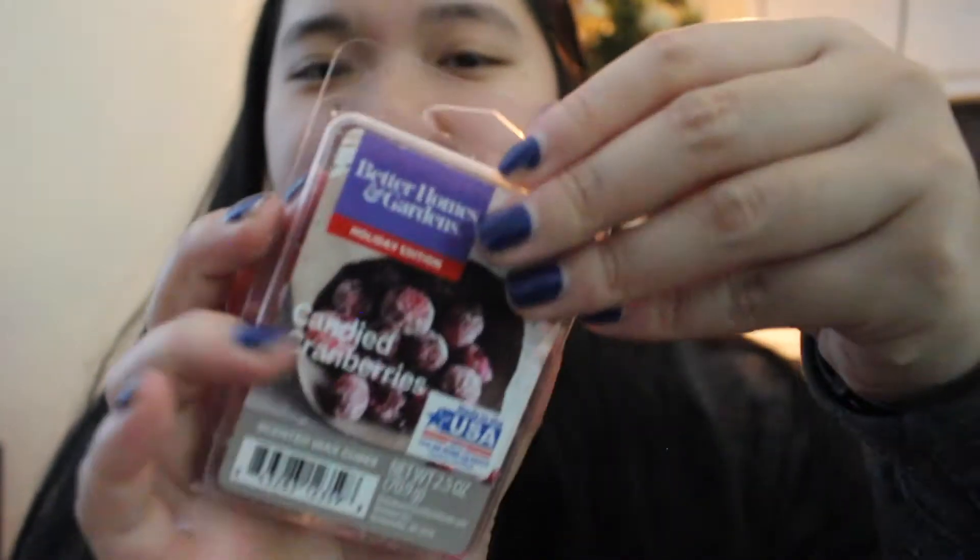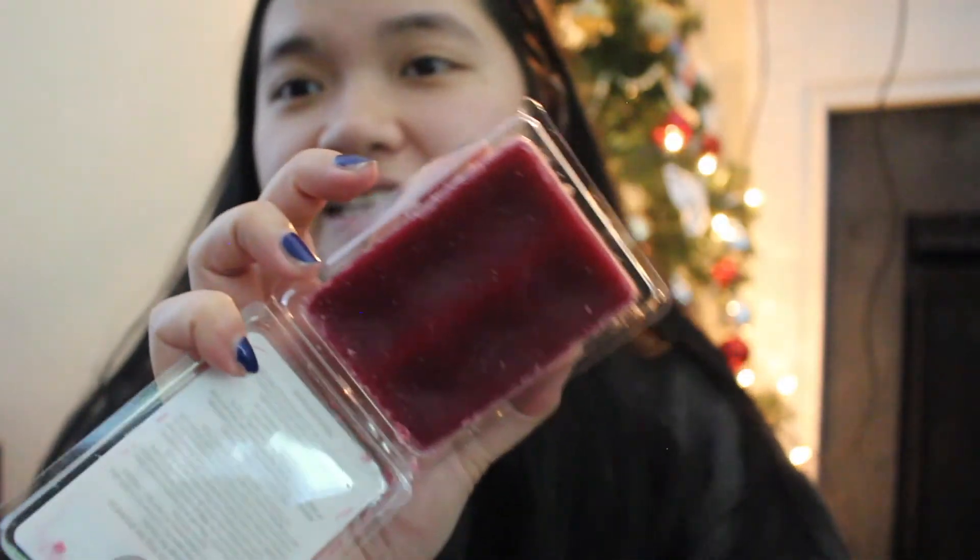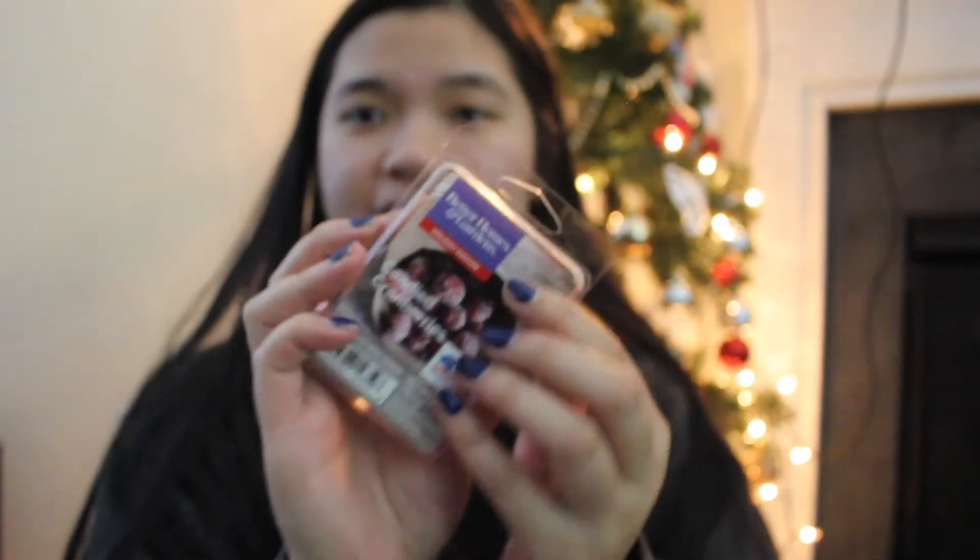Then we got the Candied Cranberries. From first glance this looks like a super sweet cranberry, but when you smell it — it smells woodsy! It smells like a woodsy cranberry, which is not what I pictured at all. It's really potent and strong, so if you guys like a woodsy cranberry, try this one out.